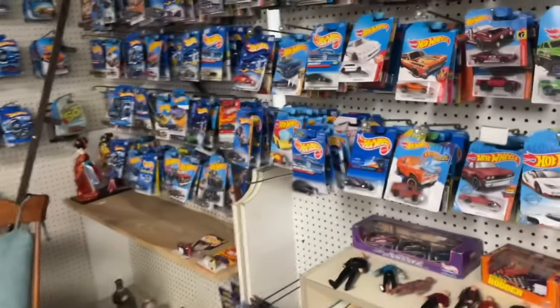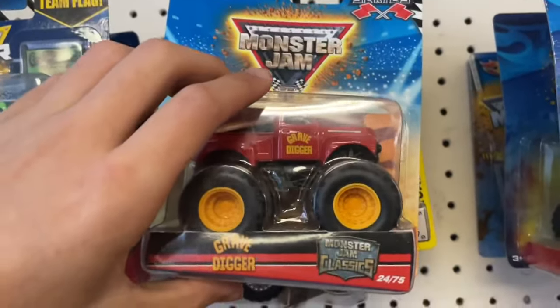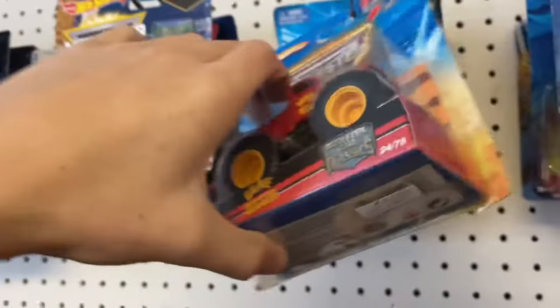Checking out this antique store - this was the one I found the purple 30th Grave Digger at, so I'm going to keep checking here after finding that. This is what the section looks like right now. There's a red Grave Digger for nine dollars, 2010 - I already have it, bag and everything, I got it new.